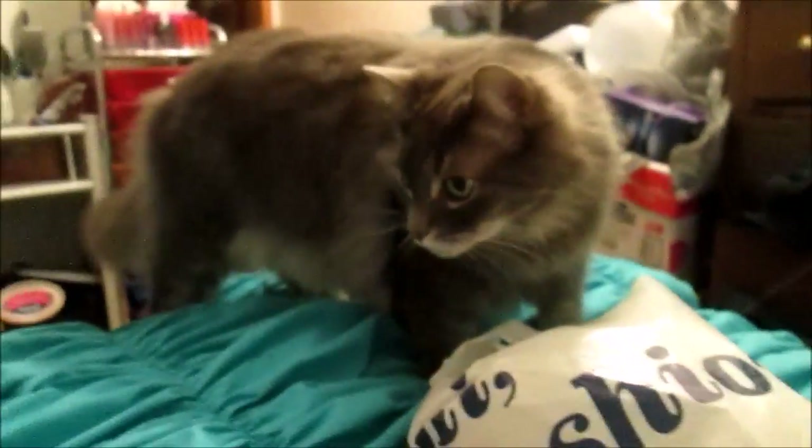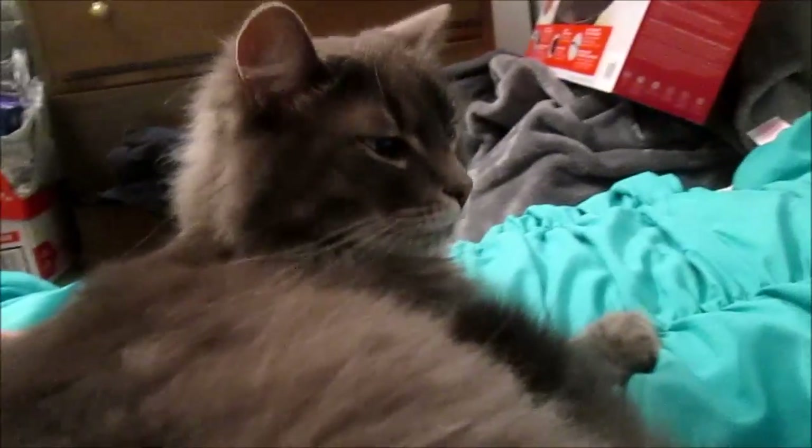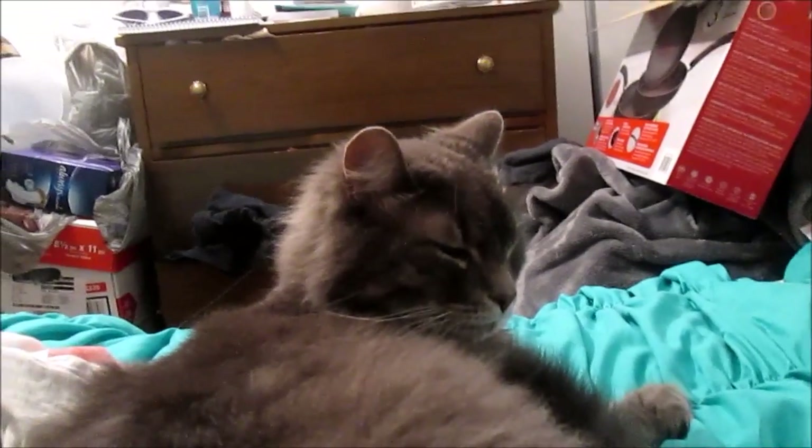My cat literally never jumps on my bed anymore since I moved it to the window, but look — that's my baby. This is my pride and joy, Mocha. I stopped vlogging and he's back on my bed. He's super cute but I think he's a little camera shy. I love him so much.